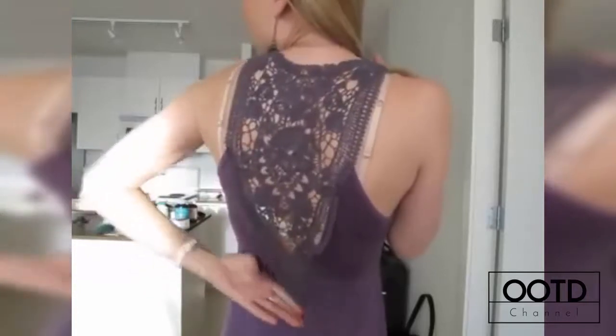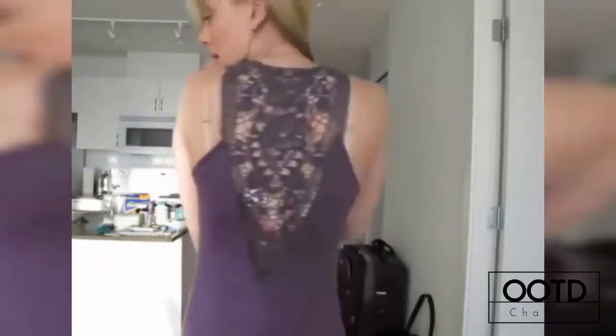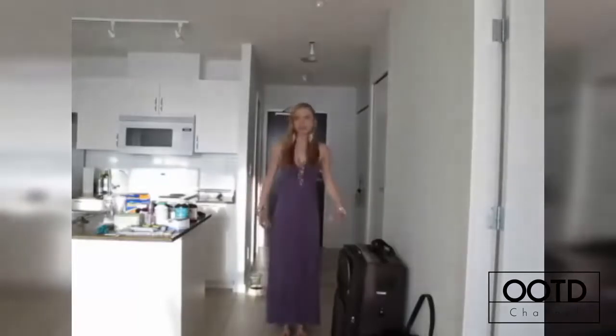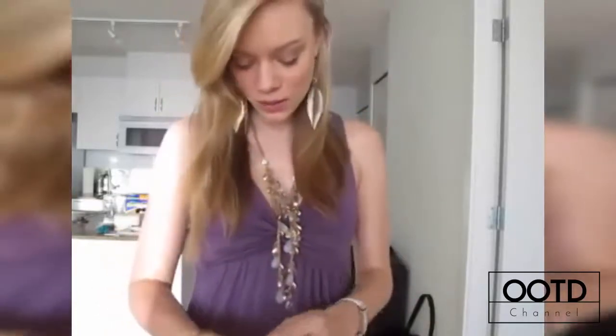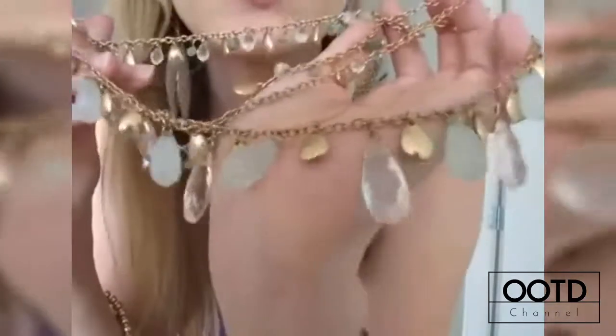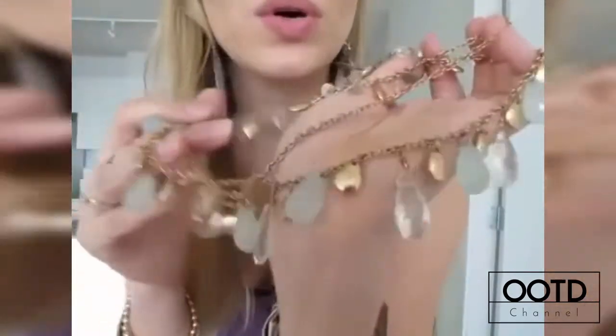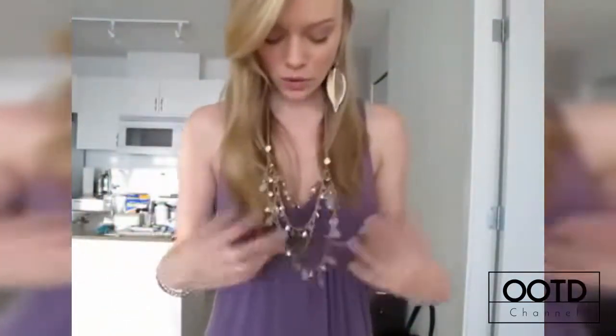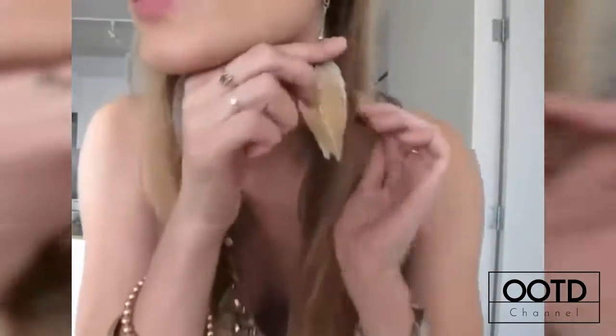I'll show you the back too — it just goes all the way down like that. I'll step back so you can see how long it is — it goes all the way down to my ankles. It's pretty plain and simple but I do tend to get a lot of comments on this dress. For my necklace, it's just a layered necklace with blue, gold, and clear crystals — you can wear this with a lot.